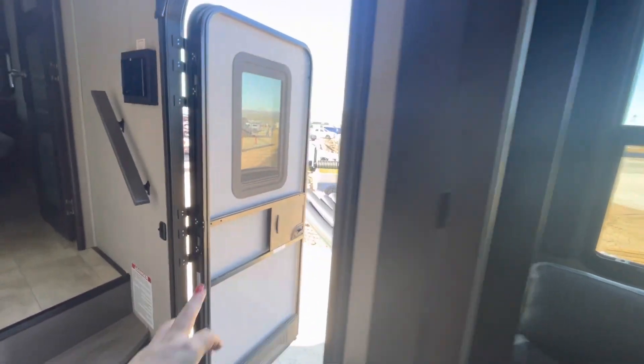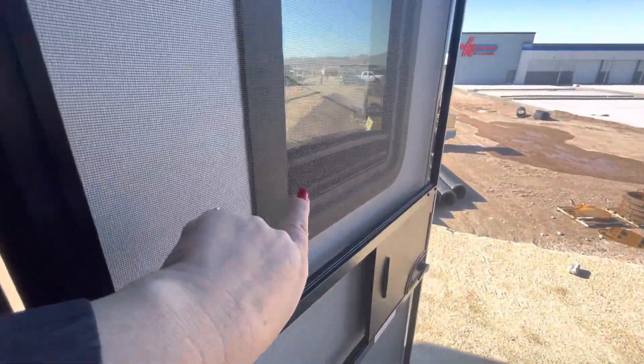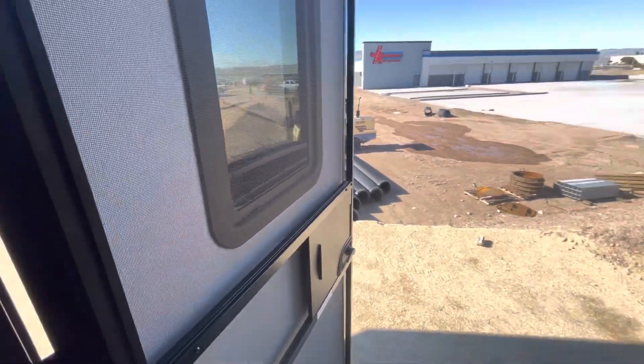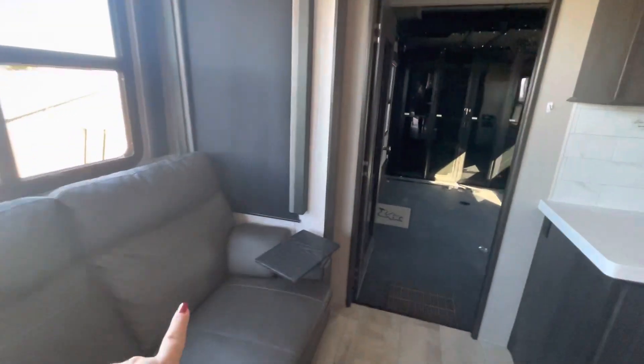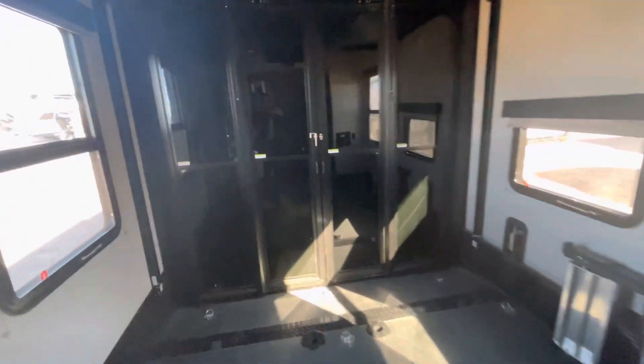Just want to show you — this blind in here is not 100% working, so the service department could work on that. This blind is also not working, just so you guys know. But anyhow, I'm here if you have any questions. This one does have the glass doors back here.